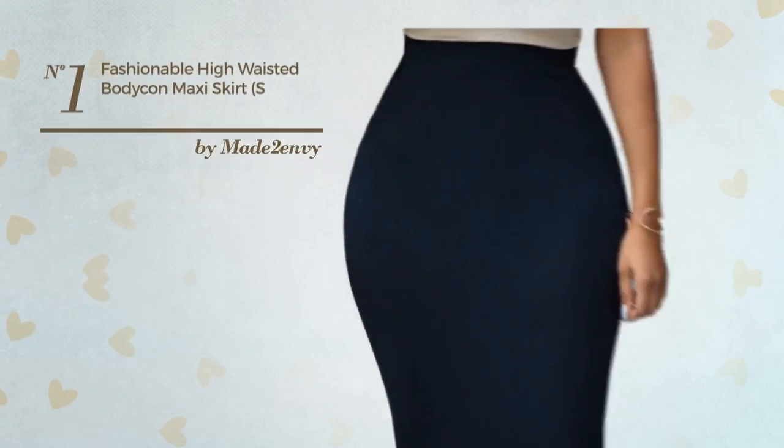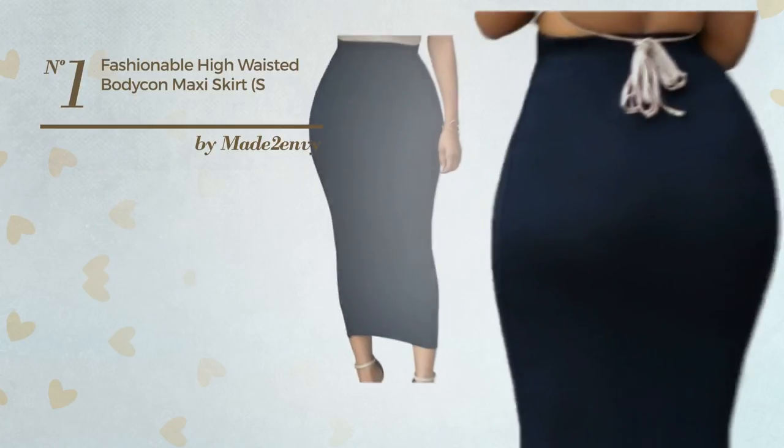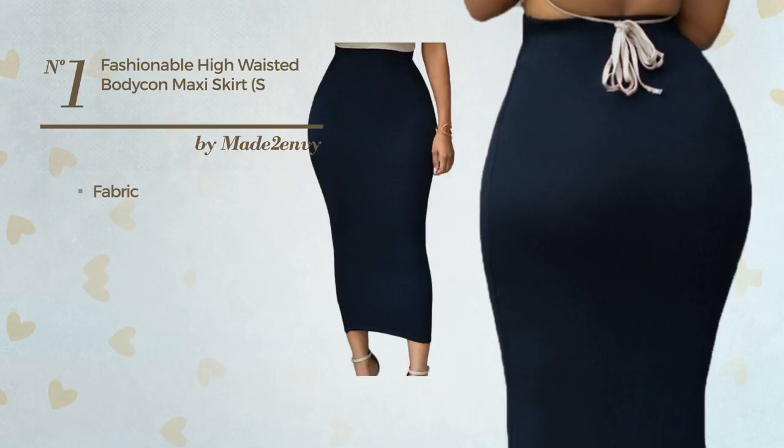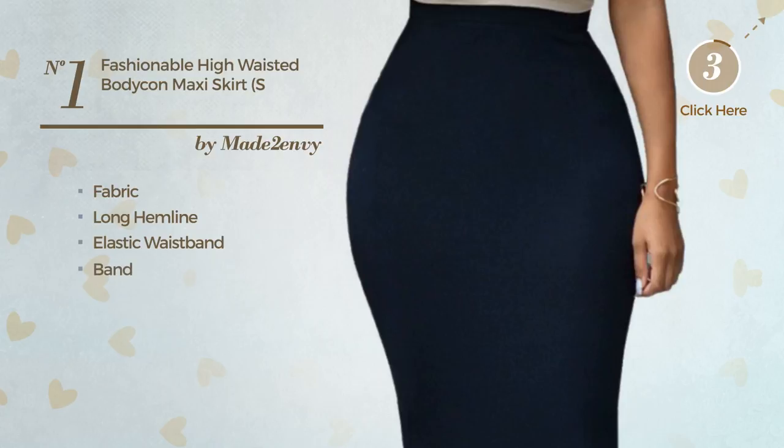Number 1. A Maxi Length Bodycon Skirt. Featuring a great design, crafted from stretchable fabric, this skirt includes a long hemline, elastic waistband and band. Available in 3 other colors.